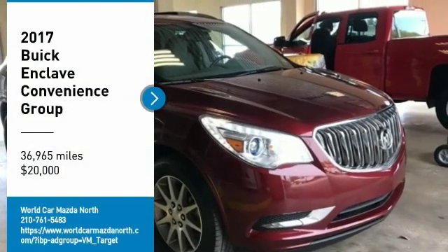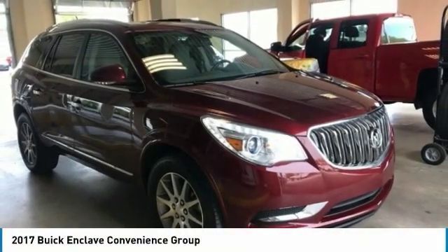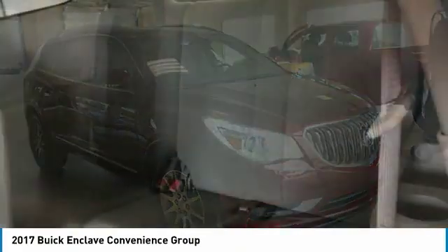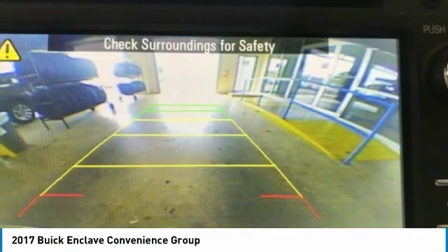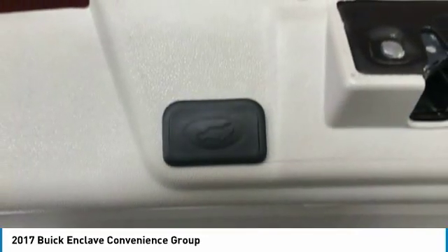Take a ride in the 2017 Enclave. The Enclave offers three rows of seats, standard, with seating for up to eight passengers. Not only is it roomy and stylish, but Buick really did its homework on this vehicle.